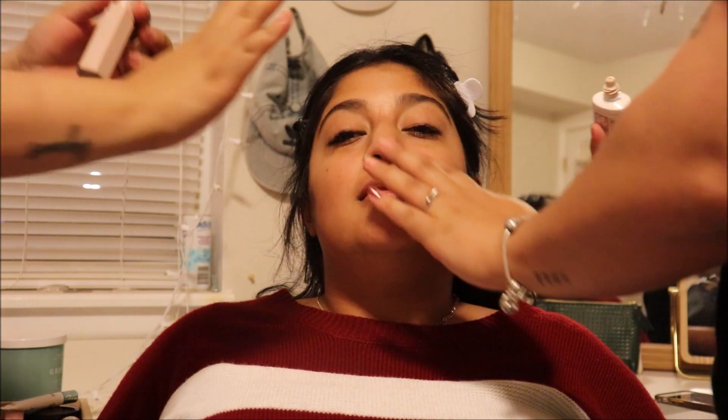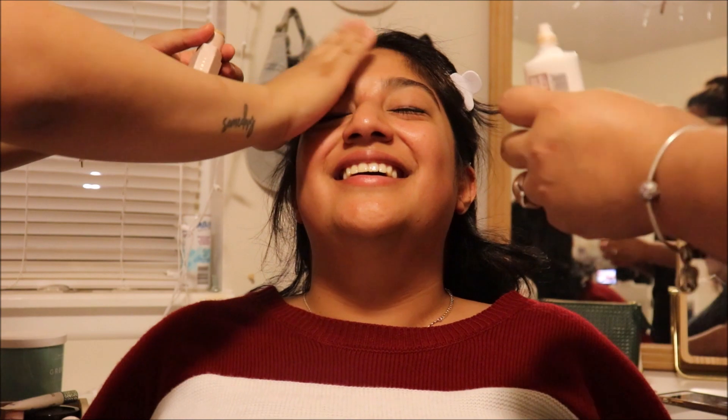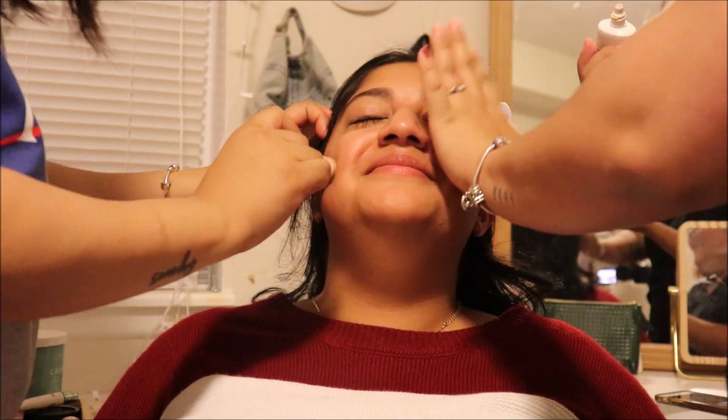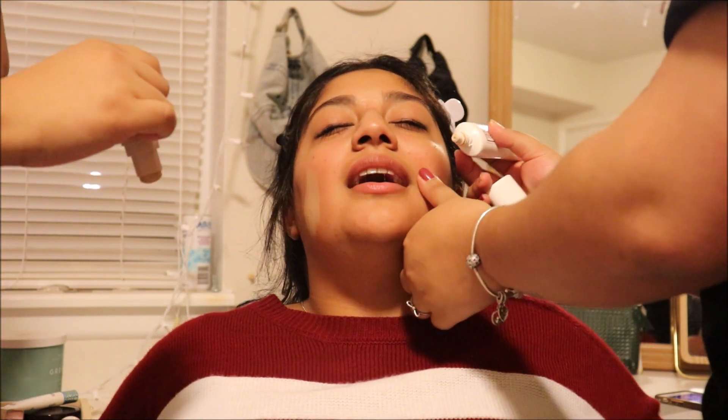You guys need to show yourselves blindfolded, otherwise they're going to think you're not. Am I in frame? Okay, I'm just going to close my eyes because I don't want to get poked. This is foundation - this is definitely foundation. Where's your face? Keep your eyes closed.